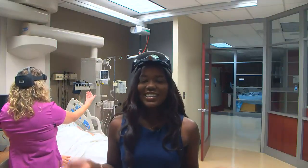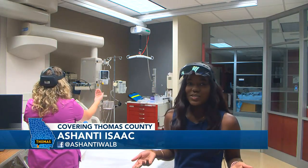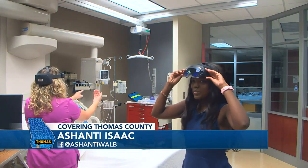Welcome into the training world for student nurses, simulating emergency situations so that students are better prepared to treat patients one day. WALB News 10's Ashanti Isaac tells us how one local college is using this specific advanced technology. Southern Regional Technical College has a new virtual reality simulator that helps train their nursing students and prepares them for the real world of nursing.